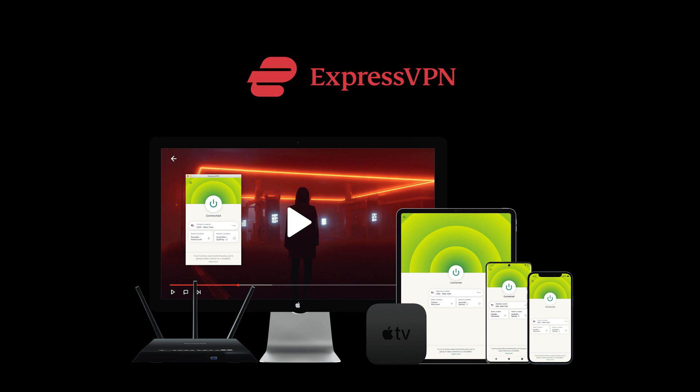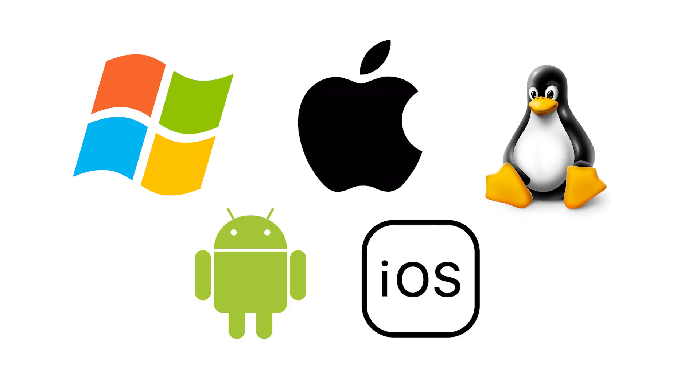You can connect and use ExpressVPN on five different devices simultaneously. Their app is also available on most platforms: Windows, Mac, Linux, Android, iOS, and more.